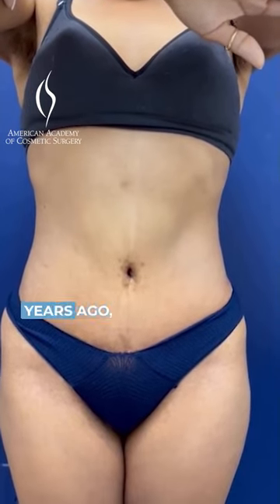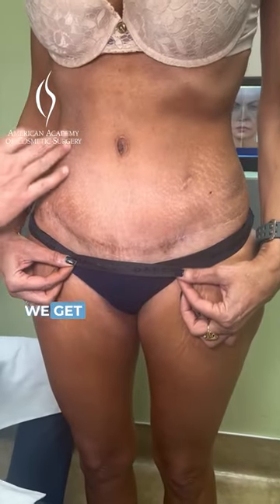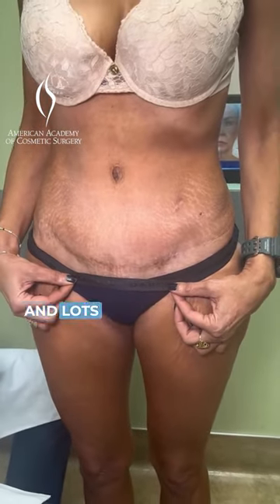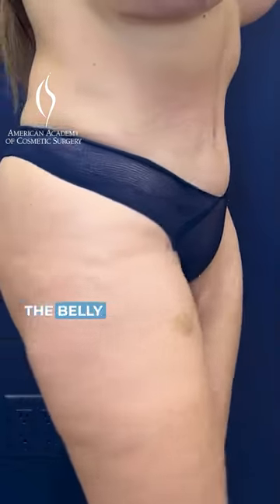It's a technique I developed over 10 years ago and our patients have been super happy with the belly buttons. We get lots of compliments and lots of referrals for tummy tucks just because of that little point — the belly button.